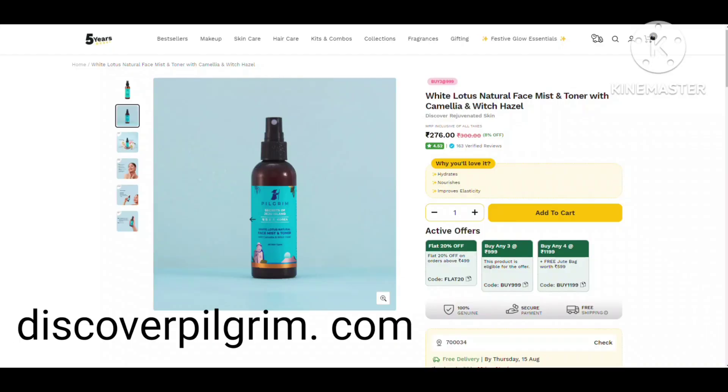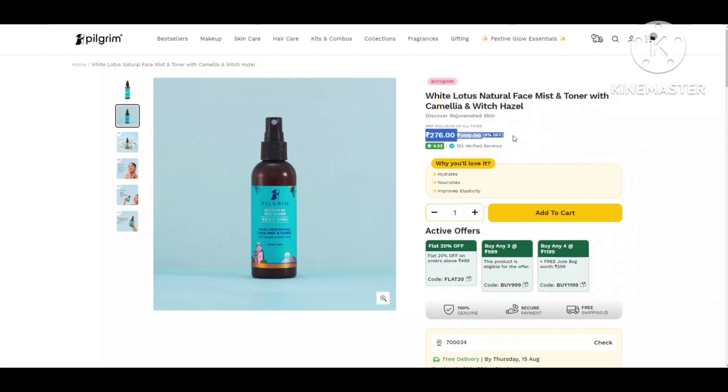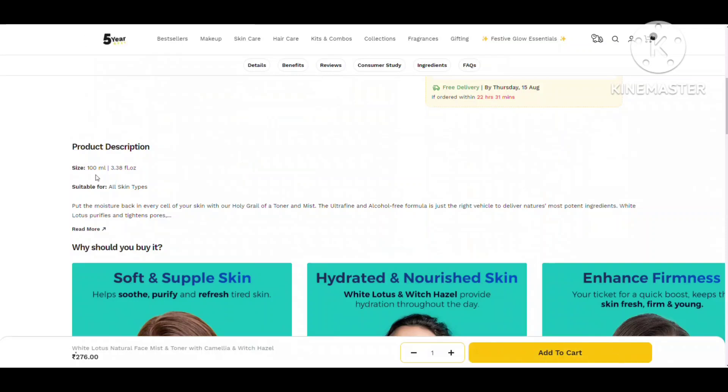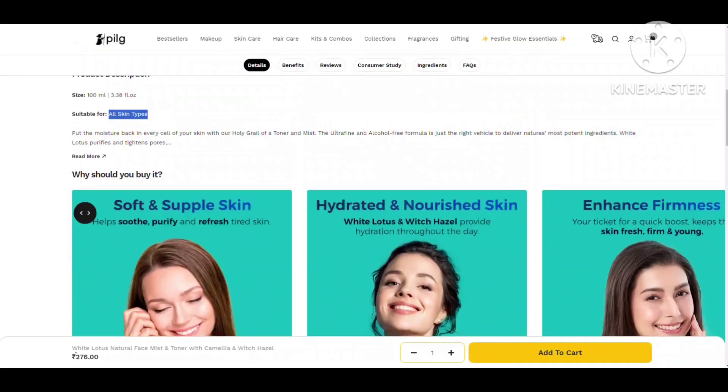The main thing is — don't expect it to give you a toner kind of effect with minimized pores. But you can definitely use this as a face mist to cool your skin and get moisture retention. It will soothe irritated skin and give you a cooling, refreshing effect.